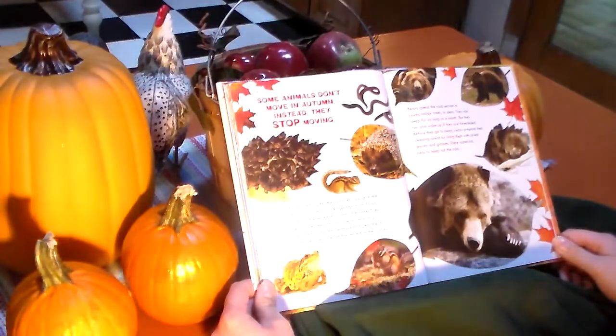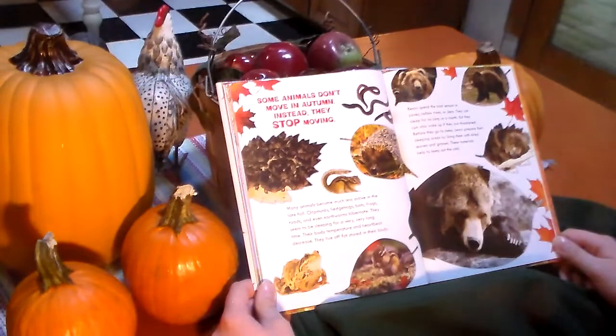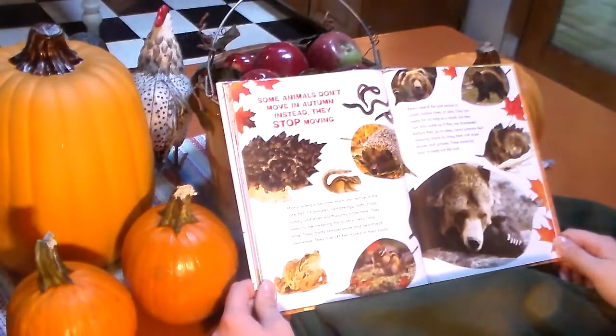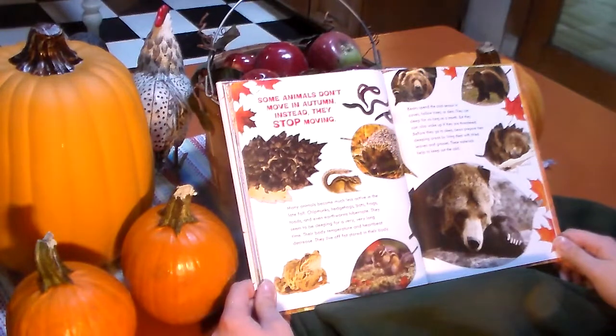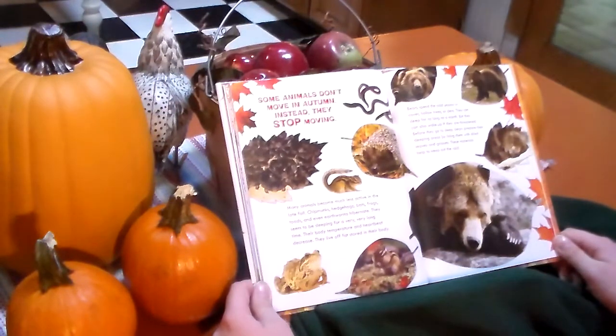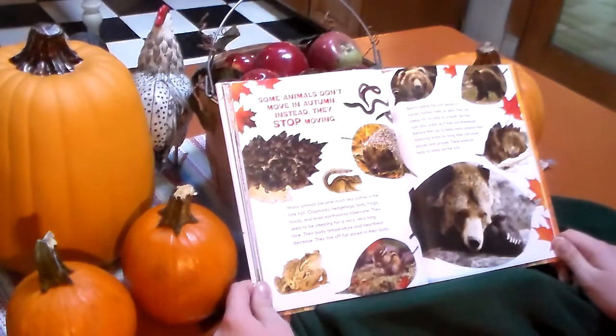Some animals don't move in autumn. Instead, they stop moving. Many animals become much less active in the late fall. Chipmunks, hedgehogs, bats, frogs, toads, and even some snakes hibernate. They seem to be sleeping for a very, very long time. Their body temperature and heartbeat decrease. They live off fat stored in the body. Bears spend the cold season in caves, hollow trees, or dens. They can sleep for as long as a month, but they can also wake up if they aren't threatened. Before they go to sleep, bears prepare their sleeping areas by lining them with dried leaves and grasses to help keep out the cold.